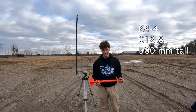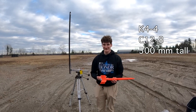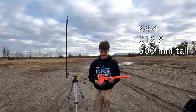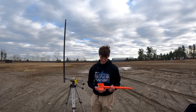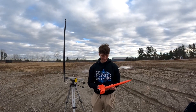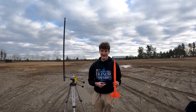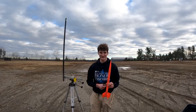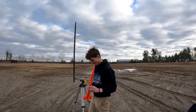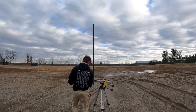This rocket is K4-4. It has a C-12 engine and it weighs 132 grams and it's 567 millimeters tall. That's all we know about it. And it's the second time this rocket will be launched. Usually that's the last time, but let's give it a shot.